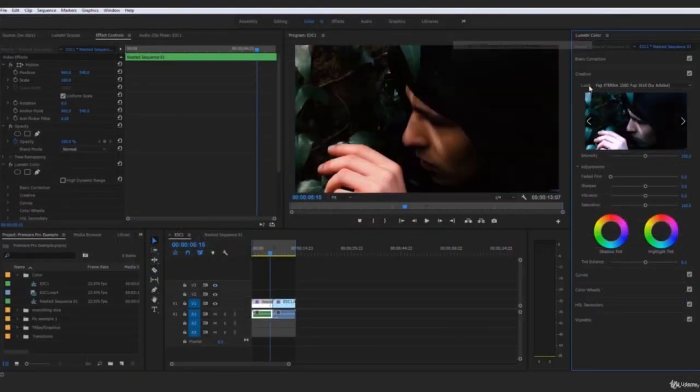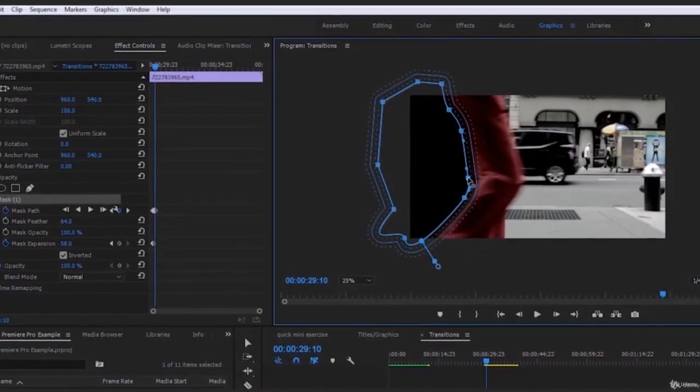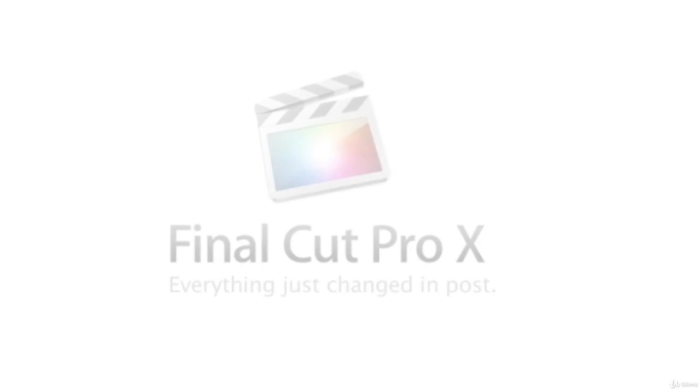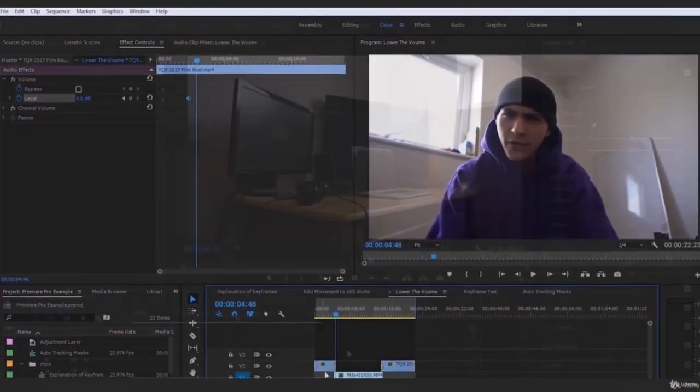Jack does an incredible job teaching, and I wanted to share this amazing experience with you guys because I think it's really awesome to be able to edit with Adobe Premiere Pro. I personally use Final Cut Pro, so I thought to myself, how can I learn Adobe Premiere Pro CC? So I reached out, found Jack, and he's done such an amazing job with this class.